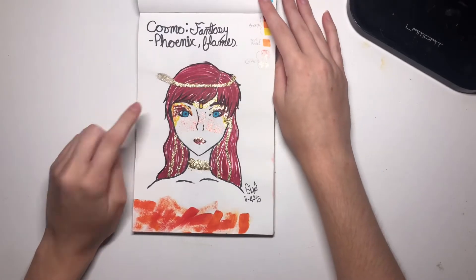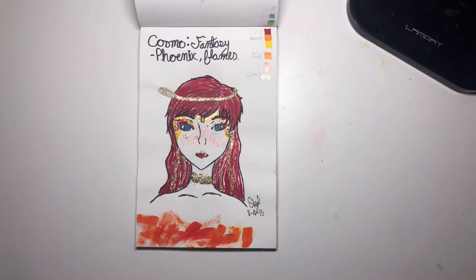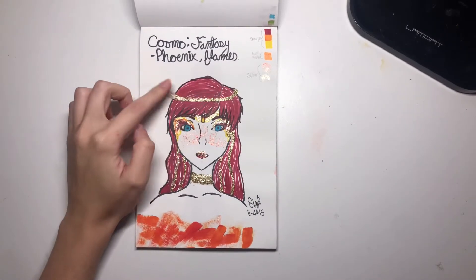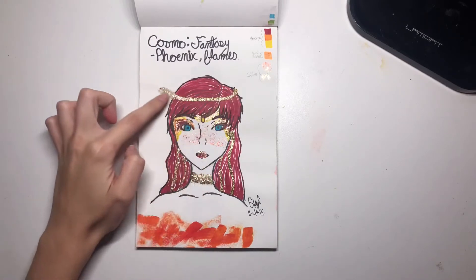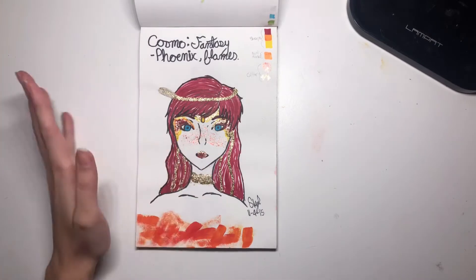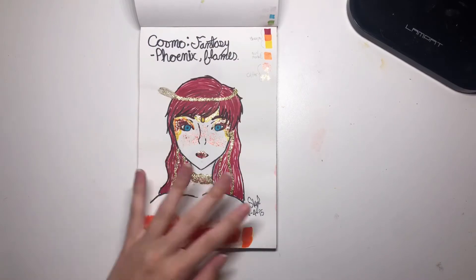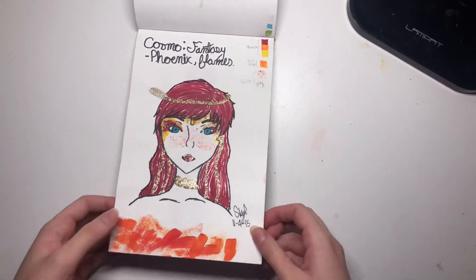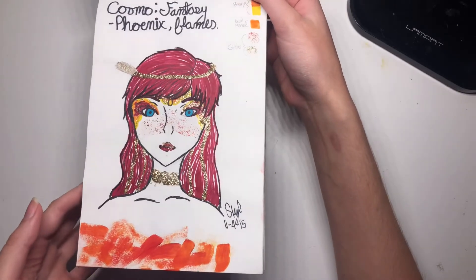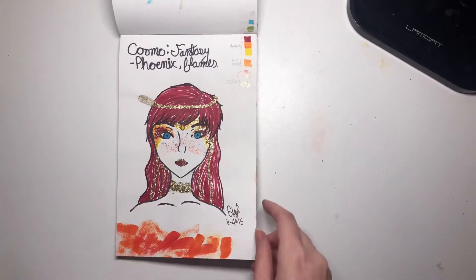This was actually for my cosmetology class — we had to design a mannequin head. I actually used my Poison Ivy wig and had beads for all these gold bits, and I did the makeup. This actually did become a real thing; I don't know if I still have a picture of it though. We all had to do a fantasy theme and I went with phoenix. This was fun.